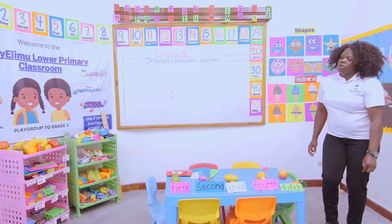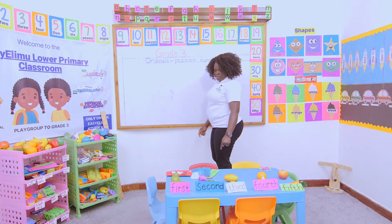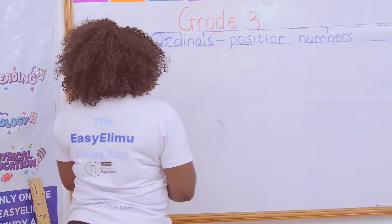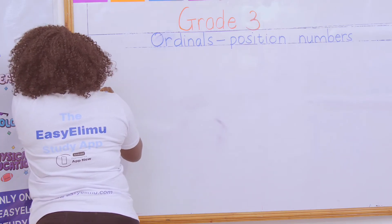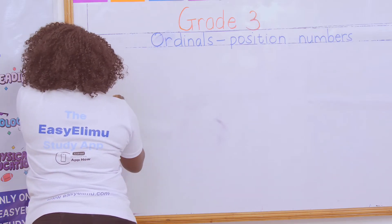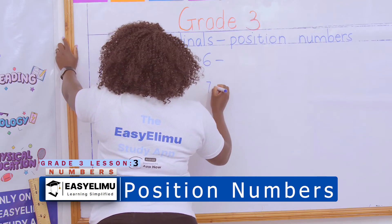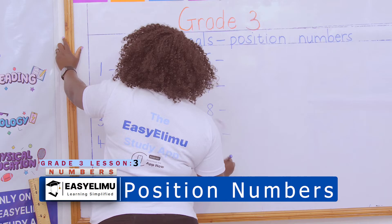But now we have not finished. There are still more. We need to name them. So we are on number six, seven, eight, and nine. We have named our foods up to number five. So we are remaining with six, seven, eight, nine, ten.